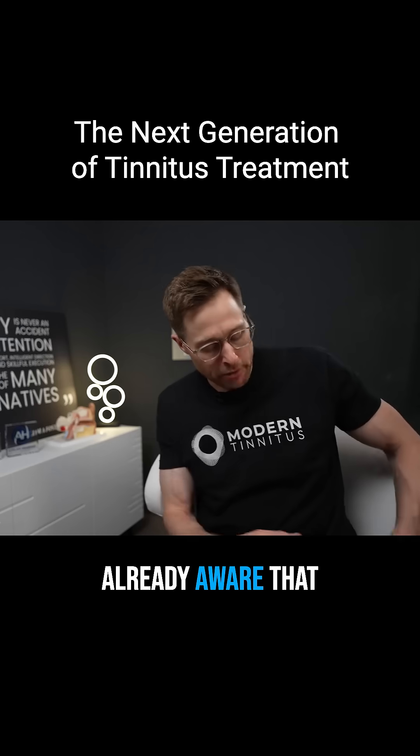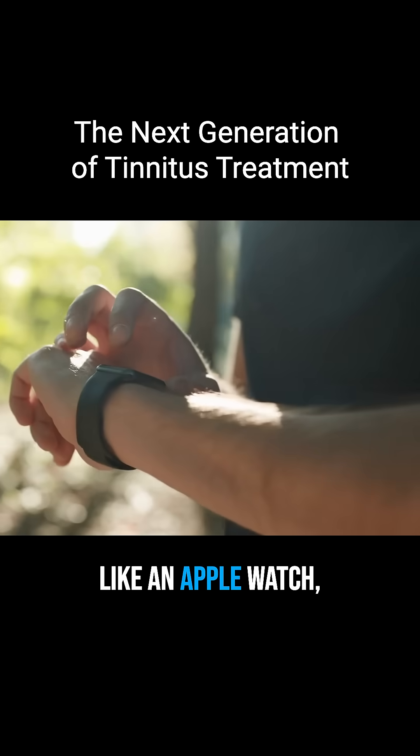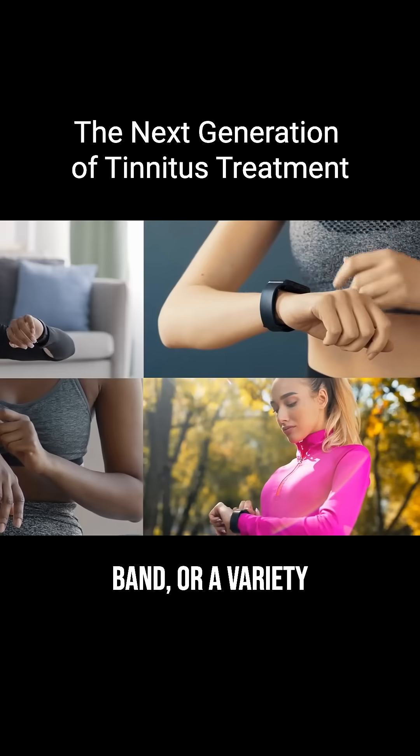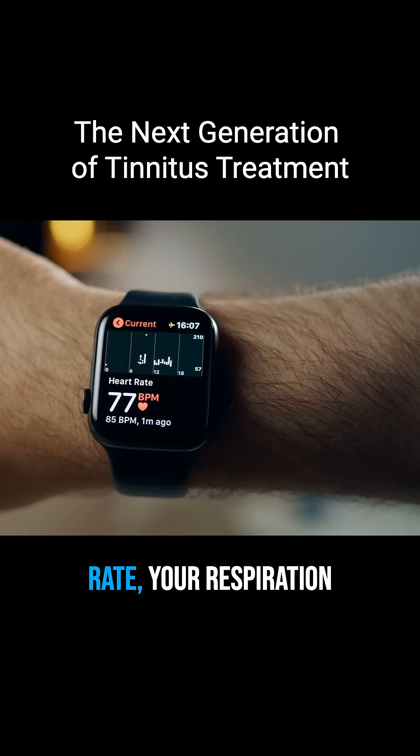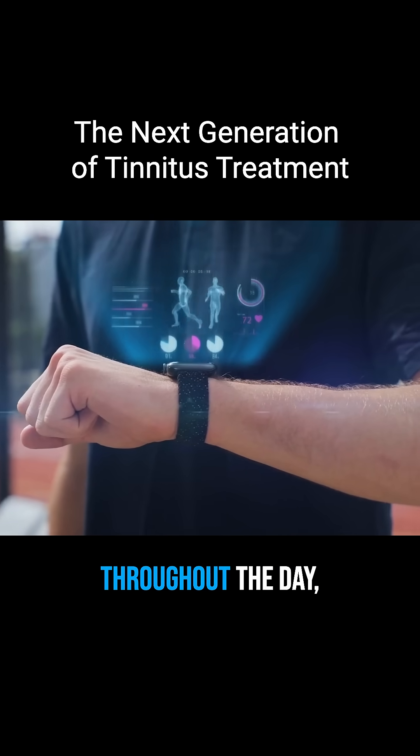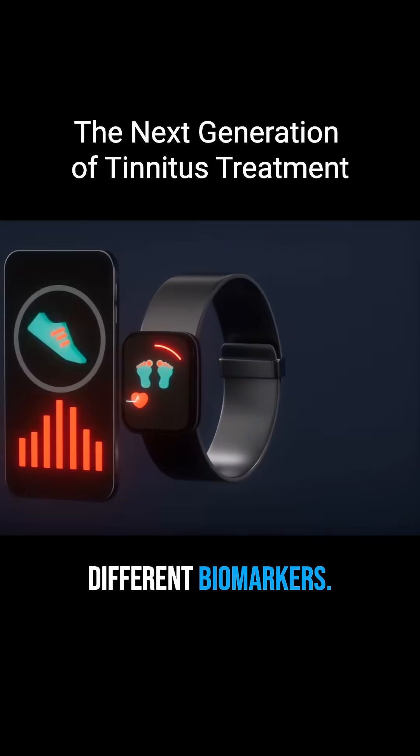You're probably already aware that you can take different wearable devices like an Apple Watch, a Fitbit, a Whoop Band, or a variety of other devices. You can see different things like your heart rate, your respiration rate, how many steps you've taken throughout the day, and a variety of other different biomarkers.